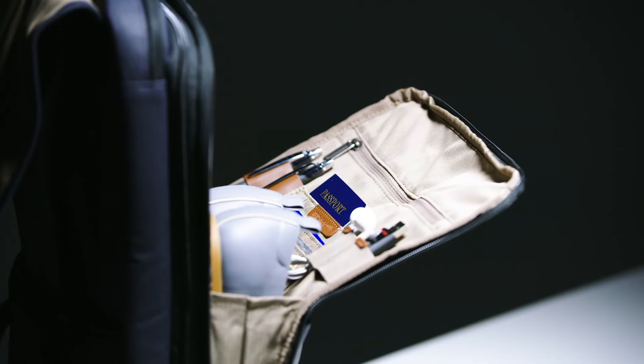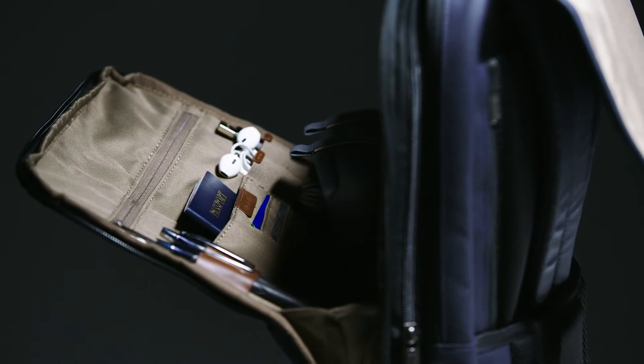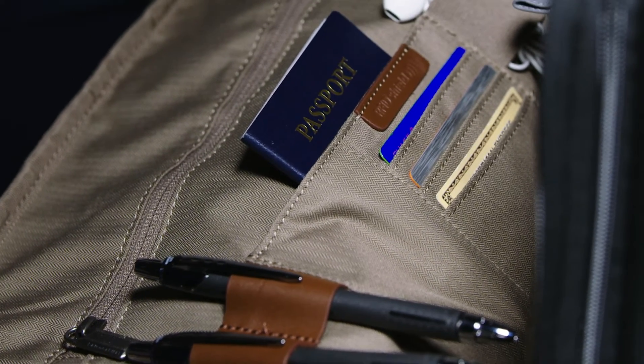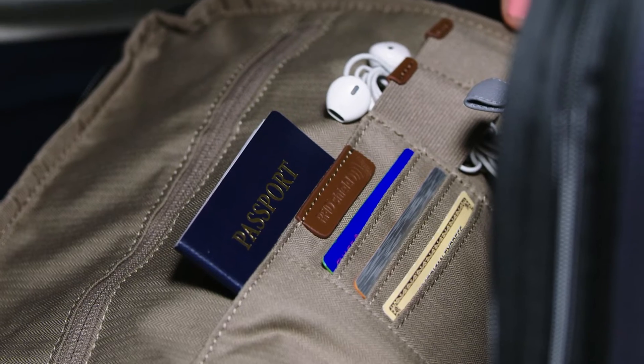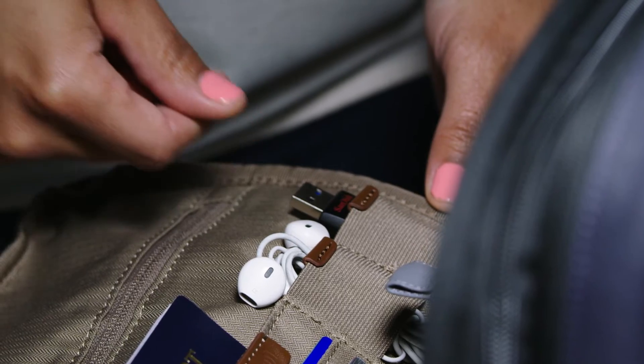Inside the main compartment, the backpack houses an organizational panel with a zippered top pocket for organizing your tech essentials like cords and chargers, RFID shielded credit card slip pockets, leather pen loops, and elastic loops with leather tabs, ideal for storing smaller items like earbuds and USB drives.